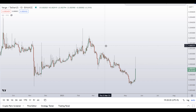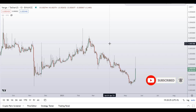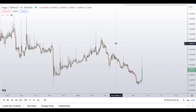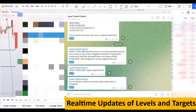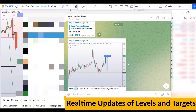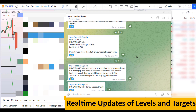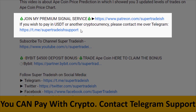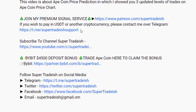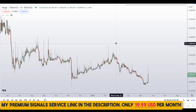Before the technical analysis, please smash the like button, subscribe to this YouTube channel, and hit the bell notification. Put your favorite altcoin in the comment box so I can analyze it in my next video. If you want to join my premium signal service where I give real-time updates on levels, targets, and commentary, check the link in the description — it's only $19 per month.